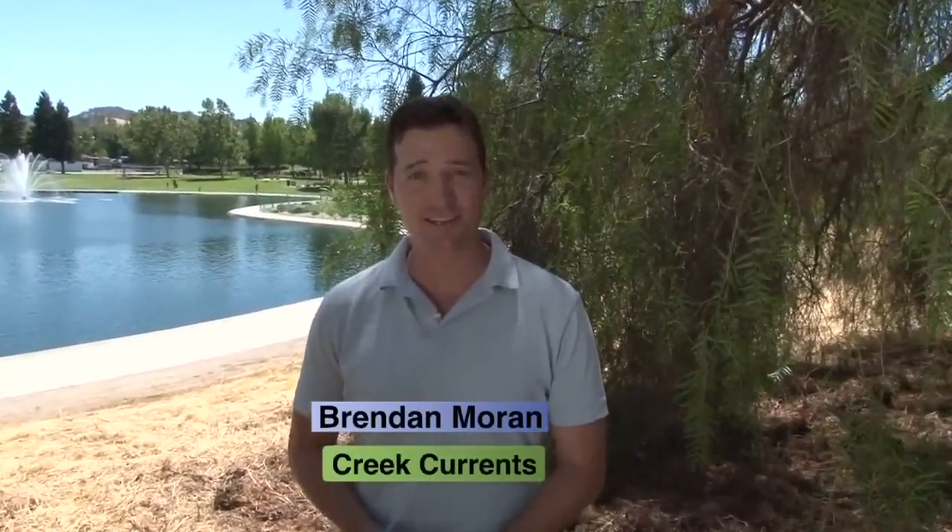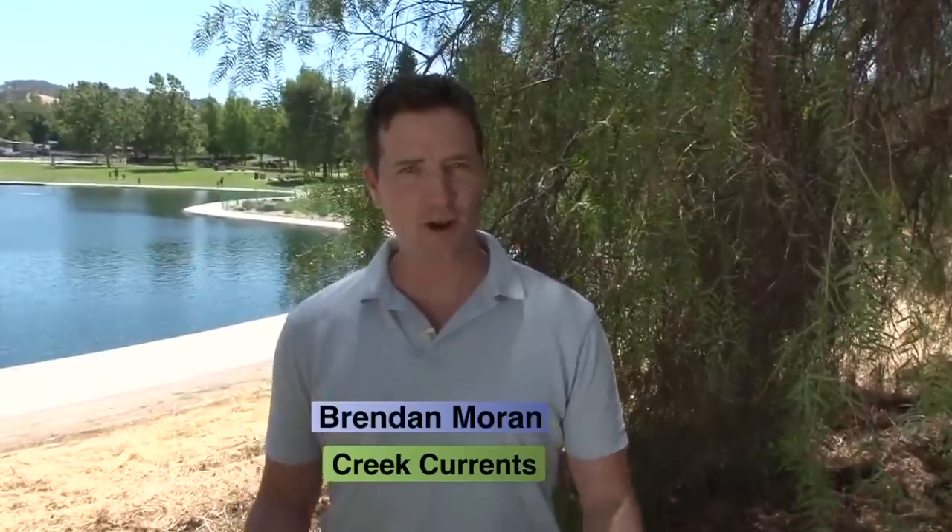Quite a great time installing floating islands today with the whole crew, especially the kids from Seven Hill School. If you want to know what else is going on at Heather Farm, you can always visit the city's website.